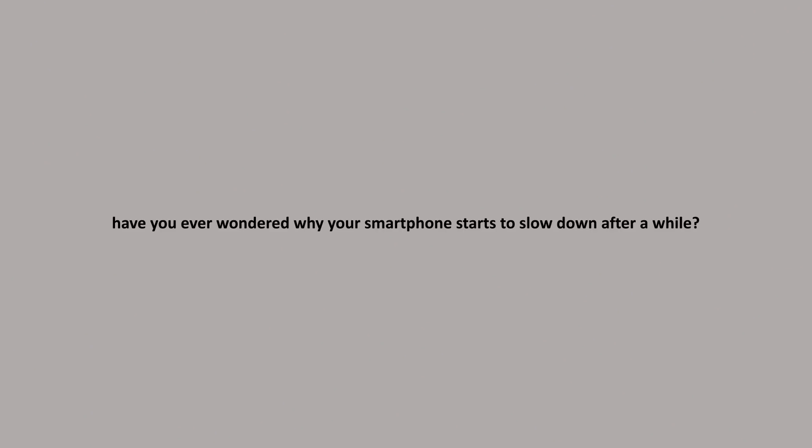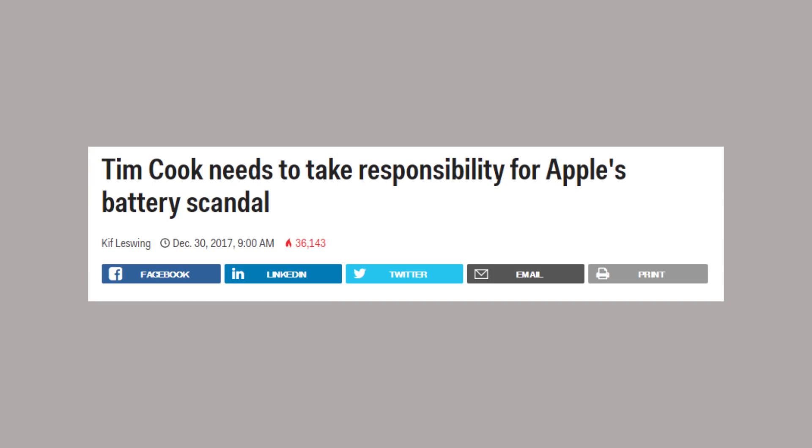Have you ever wondered why your smartphone begins to slow down after a few years of use? I have many viewers messaging me on Twitter asking why their smartphones start to slow down a few months after purchase. Here's the answer: planned obsolescence. Apple's recent battery scandal gives us some great insights into this problem.